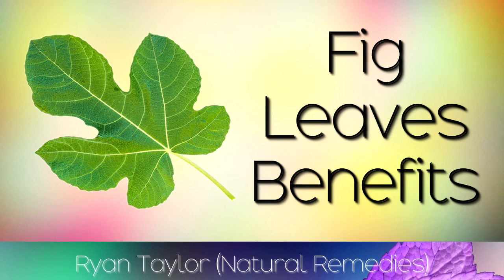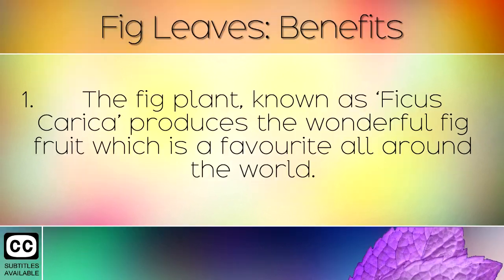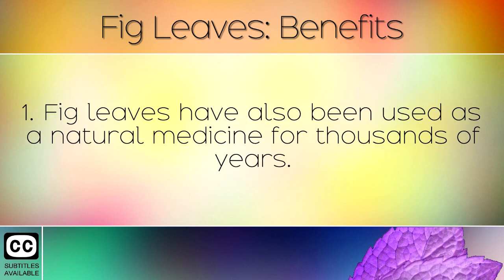The health benefits and uses of fig leaves. The fig plant, known as Ficus carica, produces the wonderful fig fruit which is a favourite all around the world. Fig leaves have also been used as a natural medicine for thousands of years.